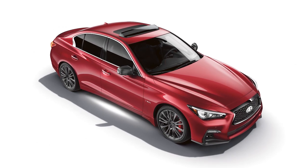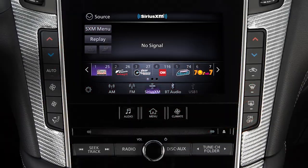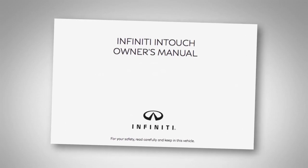To help ensure quality reception, avoid placing cargo in a way that blocks the satellite radio antenna. For more information on Sirius XM radio, see your Infinity InTouch Owner's Manual or go to this website.